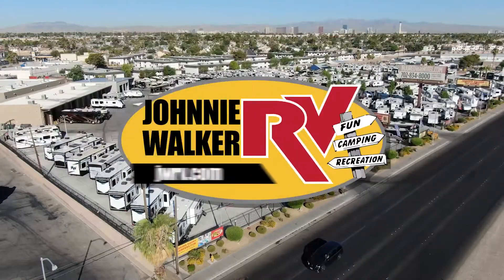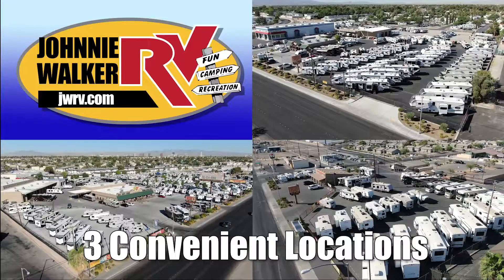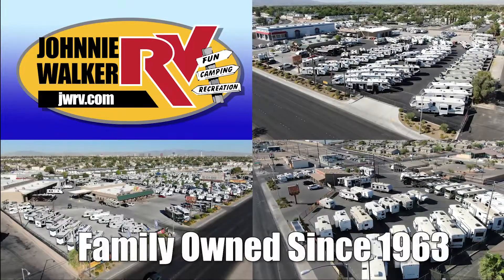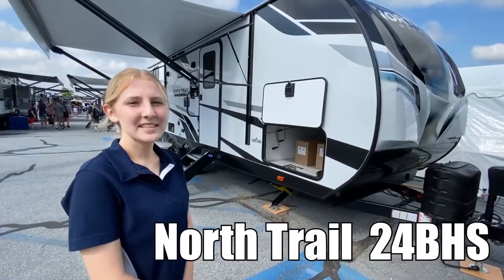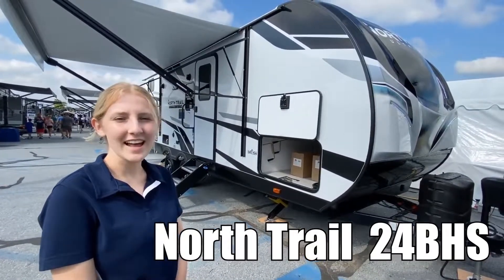Here's another great RV from Nevada's number one RV dealer, Johnny Walker RV, family owned since 1963. Hi, my name is Emily and today we're going to be looking at the Heartland North Trail 24BHS. Follow me.